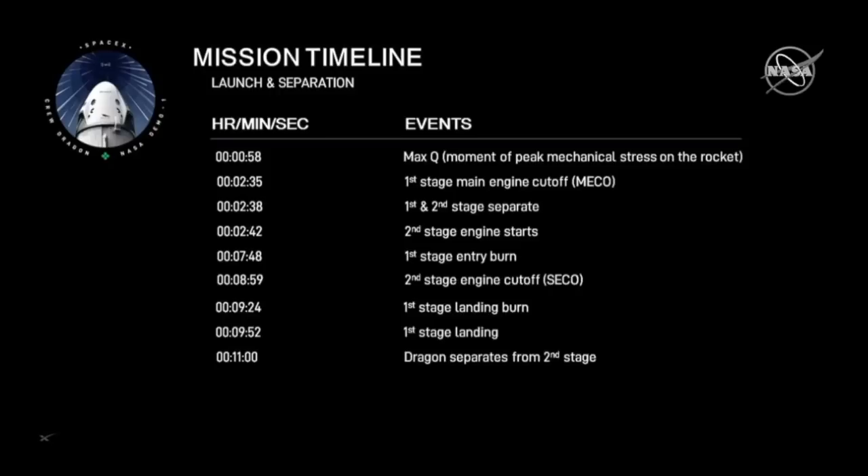The second stage engine cutoff is roughly nine minutes. Before that, the first stage itself lands about nine and a half minutes after T-zero, close to ten minutes. Dragon then separates 11 minutes after launch and goes on its journey on its own.